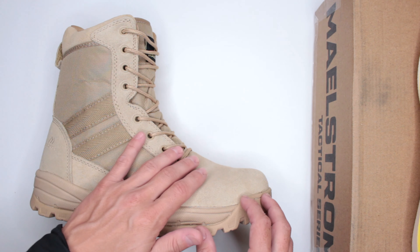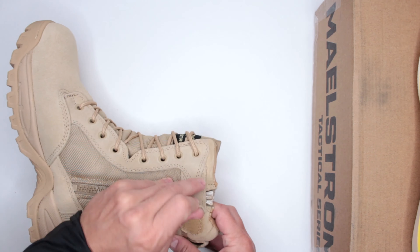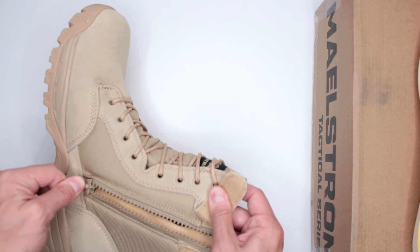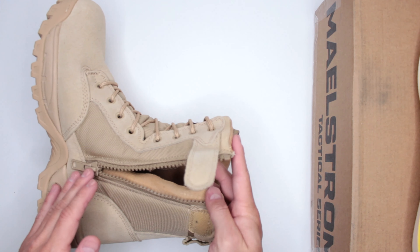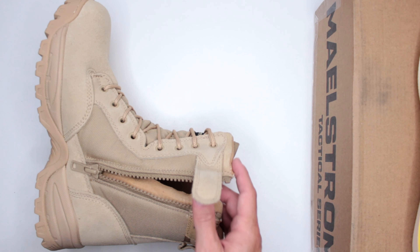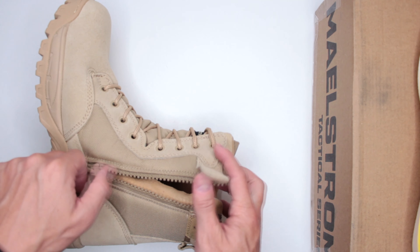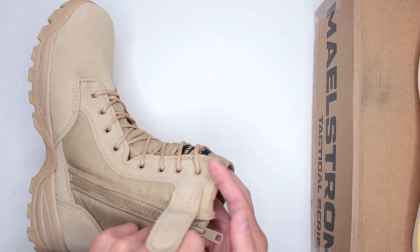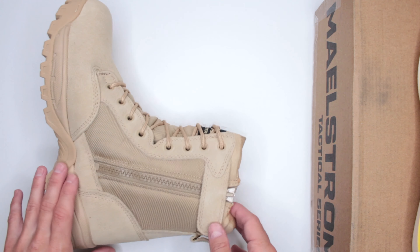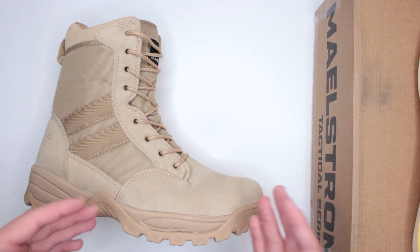For design features, besides the lacing system, this boot has a side zip — which is a huge plus for military/tactical boots. It makes the boot much easier to put on and take off. I think it's a must-have for boots with a longer shaft like this one, especially for an ultimate survival boot.